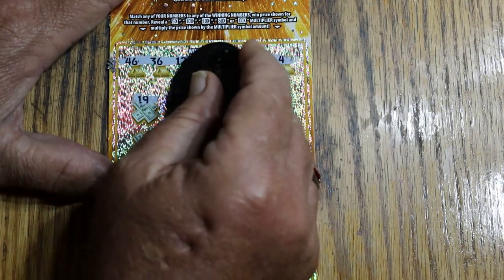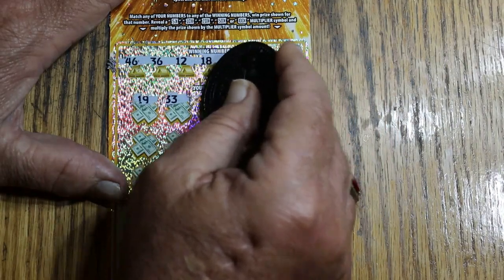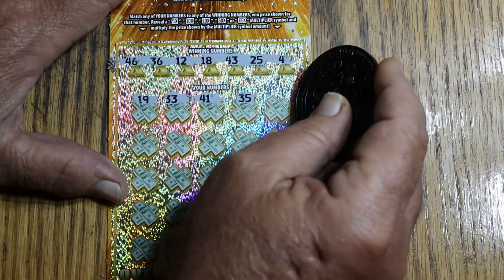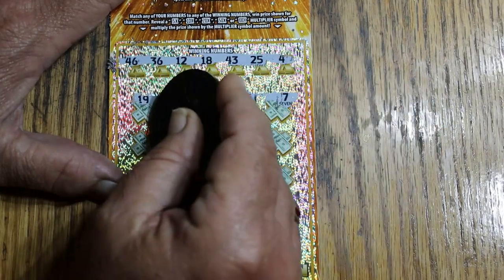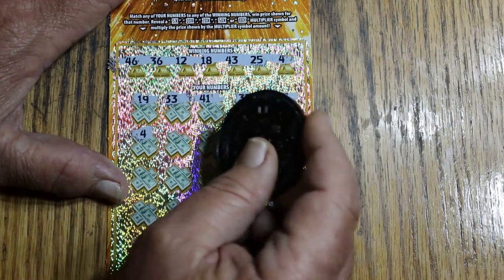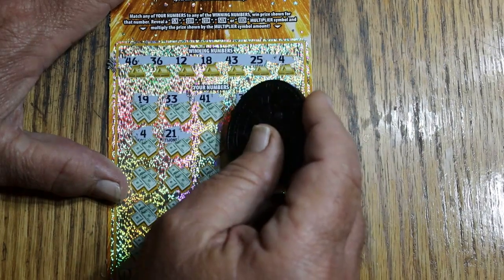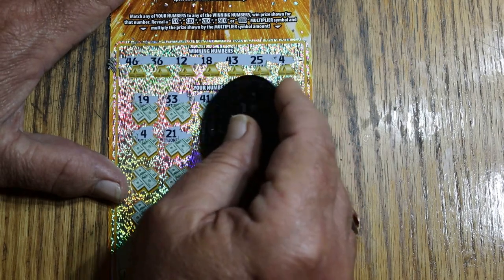And we're off. 19, 13, 33, 43, 41, 35. I don't like the way this ticket scratches. Number 7. Number 4 — oh, we got a four! Yes we do. We're going to have a win on the first ticket. When you're only running eight tickets, all the wins the better.